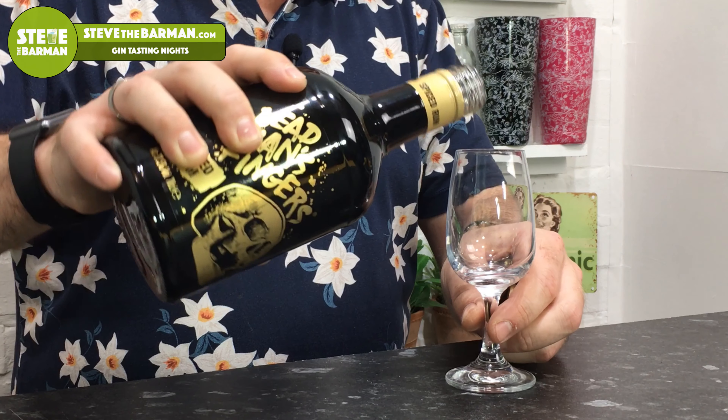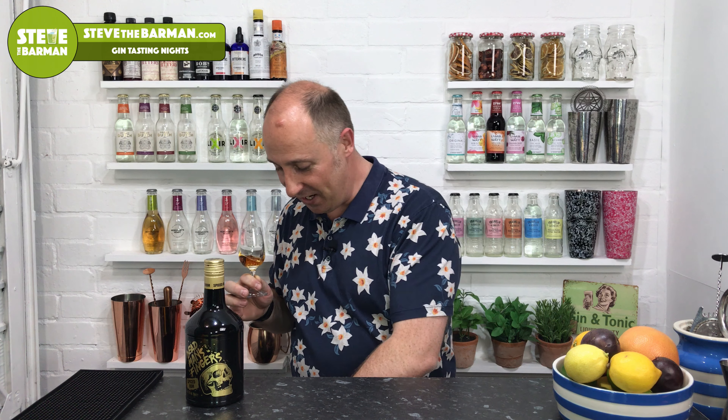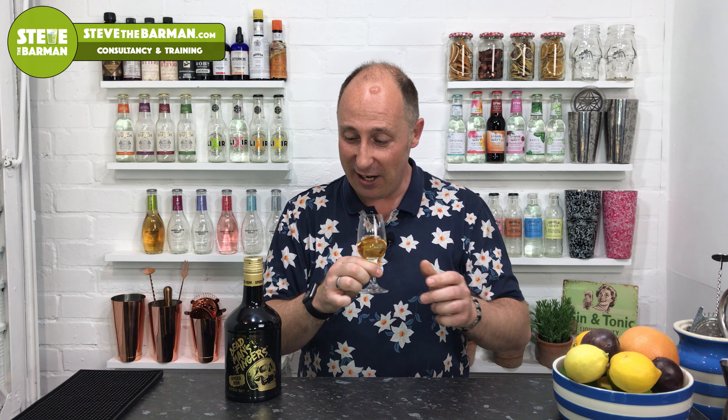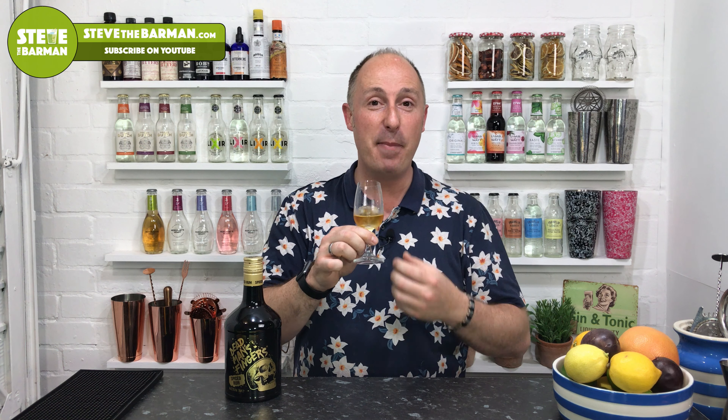Straight away on the nose — vanilla is big. I get what they mean about the Pedro Jimenez; I can get that sherry note. Orange is the big one. I'm going to taste this with an ice cube — rum and ice, that's the thing to do. I do drink neat spiced rum as well because I've got a sweet tooth. Tasting it now: vanilla first, then a second wave of nutmeg — nutmeg really comes through. Orange bursts through too. Not sure about the saffron cake, but for me it's vanilla, nutmeg, and orange that really come through. Absolutely delightful.